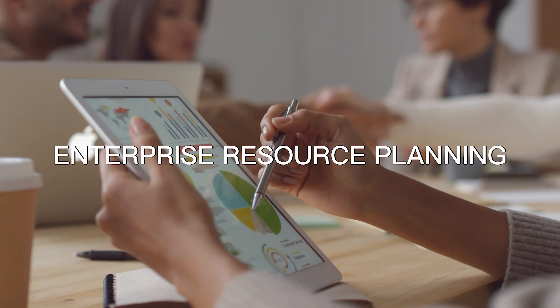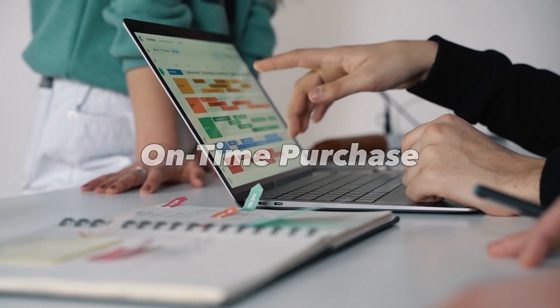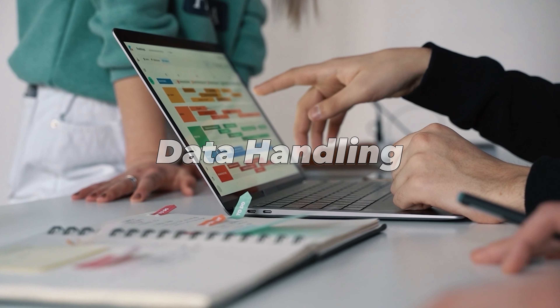ERP will help you simplify your business and revamp the organization. Yes, you heard it right — enterprise resource planning can help you achieve some major benefits, such as determining the level of inventory reorders and ensuring on-time purchases through automatic purchase orders.